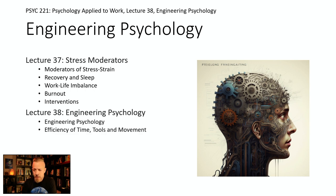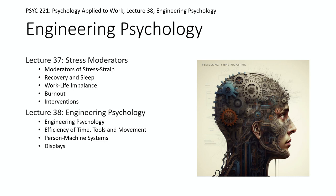We'll introduce what engineering psychology is and talk about efficiency of time, tools, and movement. We'll talk about the person-machine system — a concept that's basically everywhere if a person is in an operator or monitoring role. Then we'll talk about displays and controls, and finish up talking about human factors, which is another name for engineering psychology, and how it applies to different fields.